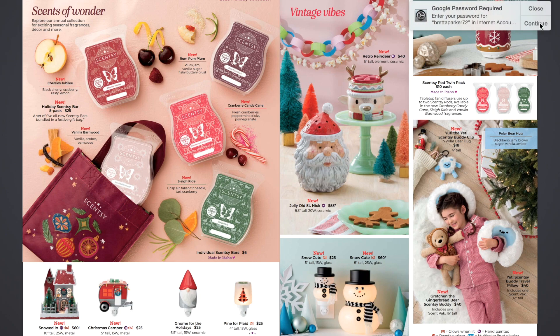Then we have the new Yuri the Yeti Scentsy Buddy Clip. It's a little buddy clip you can clip onto a backpack. It'll be scented with fragrance beads — like the beads that are in the pods — already in there and already scented. That's $18 for that little Yuri the Yeti Buddy Clip, which is four inches tall. It comes in the scent Polar Bear Hug: blackberry jam, brown sugar, vanilla, and amber.